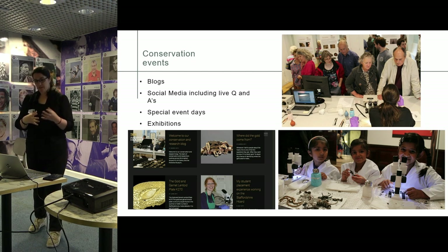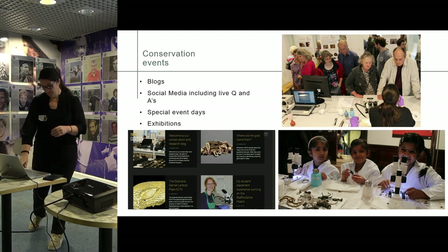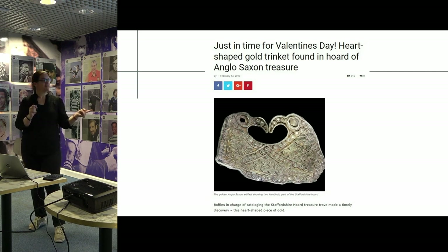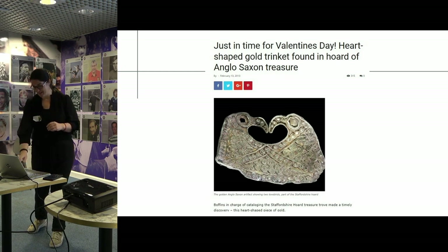The only downside was that there was no budget attached to it — it was just our time, which was sometimes significant, but it all balanced in with the major research project. I would make any opportunity for a bit of engagement. This ended up in The Guardian — I was quite proud of it. Anything we could find that anyone might be interested in, we would try to get out as a story.